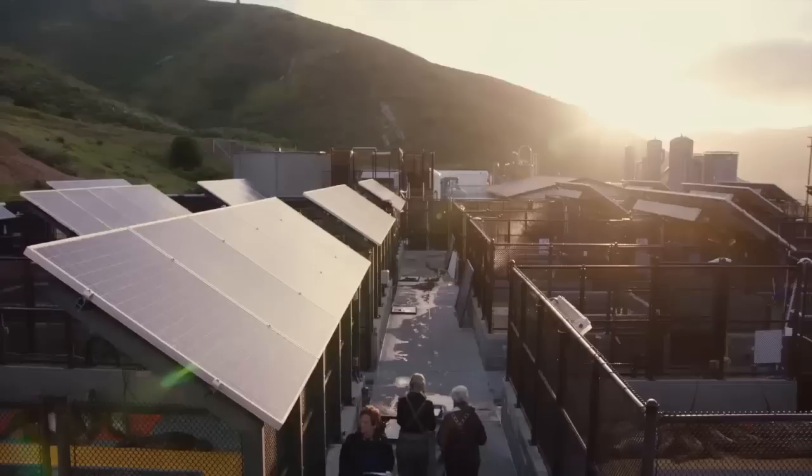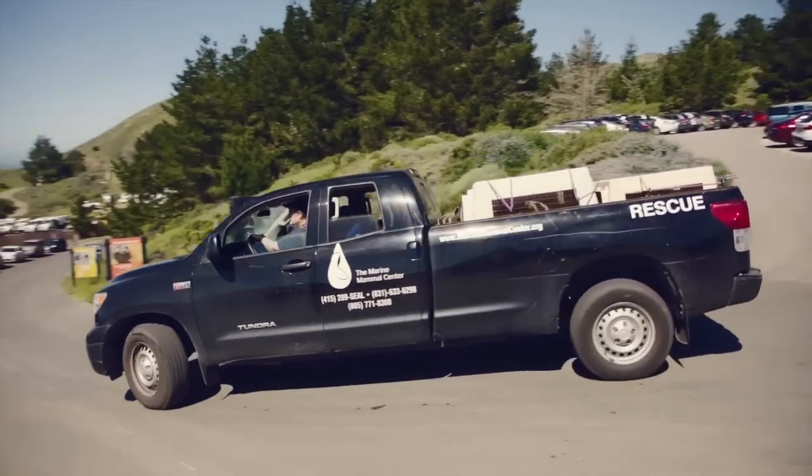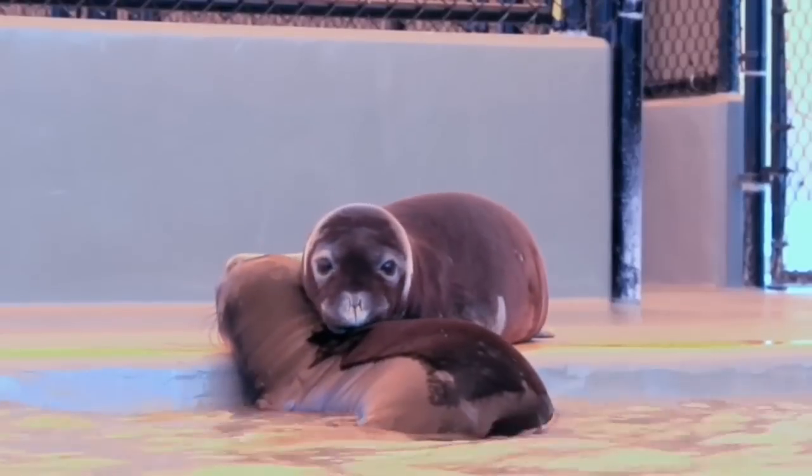I've worked at the marine center for over 20 years, and we've spent a lot of time here — not just myself but all the staff, the volunteers, everyone who comes here — working to save the lives of individual elephant seals, Pacific harbour seals, and other phocids that are similar to Hawaiian monk seals but not endangered.